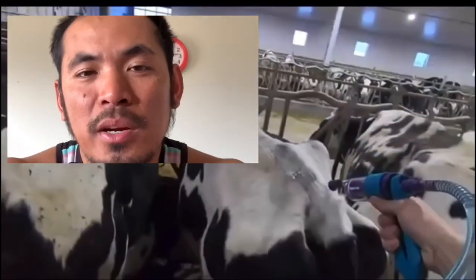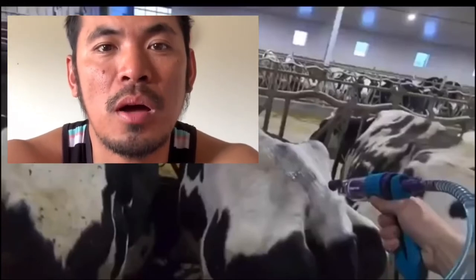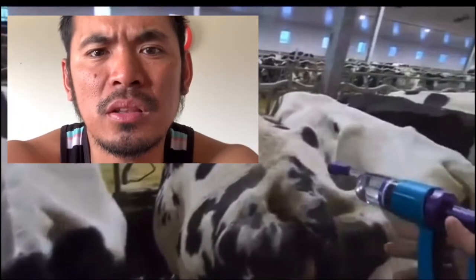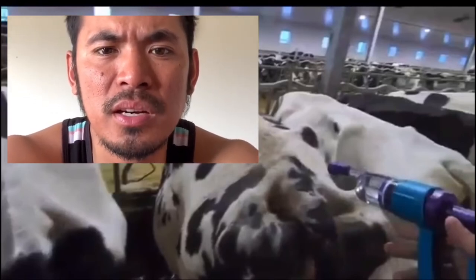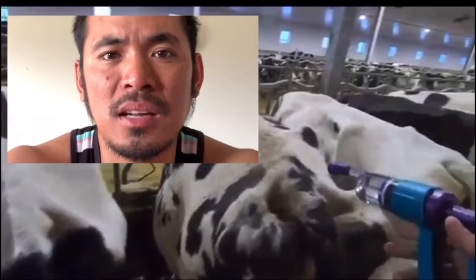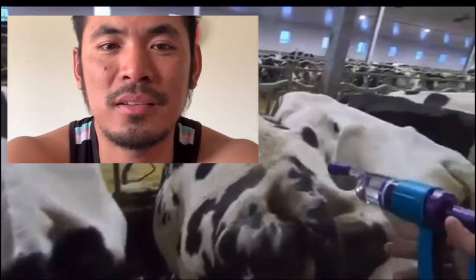That is cool — we do something like that as well, in the yard especially for pregnant cows going to give birth. But I'm thinking that it's also a bit dangerous because the cow might kick him since he's at the back. I don't think it's safe — the cow might kick you. But anyway, keep going.